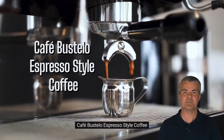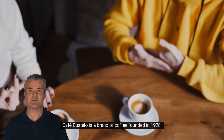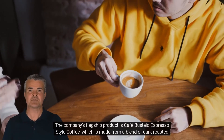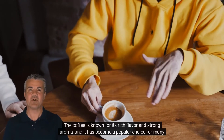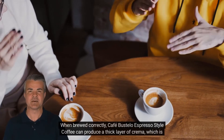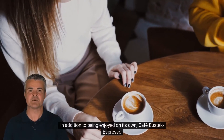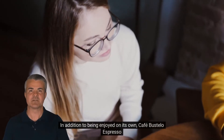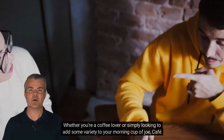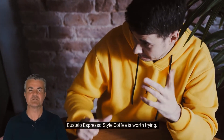Followed by Café Bustelo Espresso Style Coffee. Café Bustelo is a brand of coffee founded in 1928. The company's flagship product is Café Bustelo Espresso Style Coffee, which is made from a blend of dark roasted coffee beans. The coffee is known for its rich flavor and strong aroma, and it has become a popular choice for many coffee drinkers. When brewed correctly, Café Bustelo Espresso Style Coffee can produce a thick layer of crema, which is the hallmark of a perfect espresso. In addition to being enjoyed on its own, it can also be used to make classic espresso-based drinks such as cappuccinos and lattes. Whether you're a coffee lover or simply looking to add some variety to your morning cup of joe, Café Bustelo Espresso Style Coffee is worth trying.